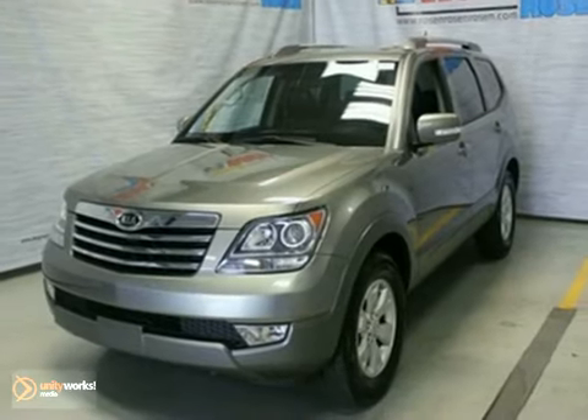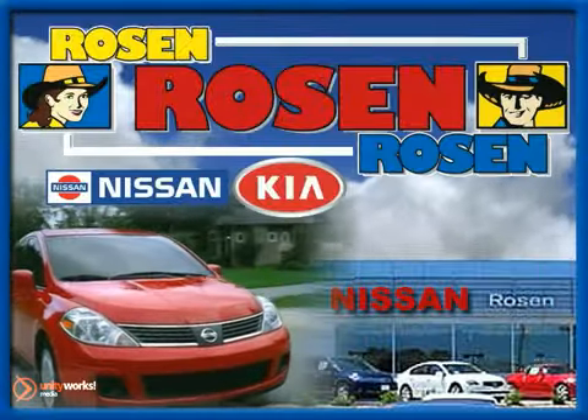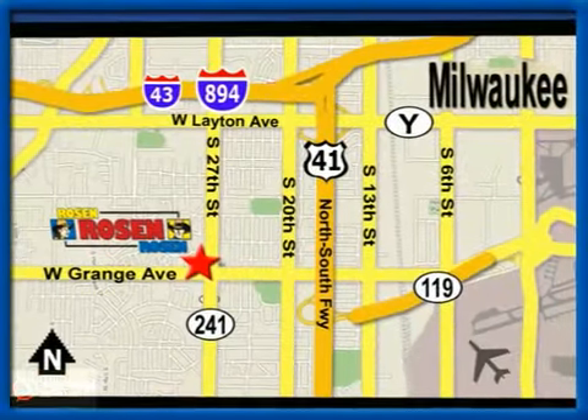Come on out and give it a test drive today. No pressure, no games, no aggravation. That's Rosen Nissan Kia. We're conveniently located just west of Mitchell International Airport at 5505 South 27th Street.